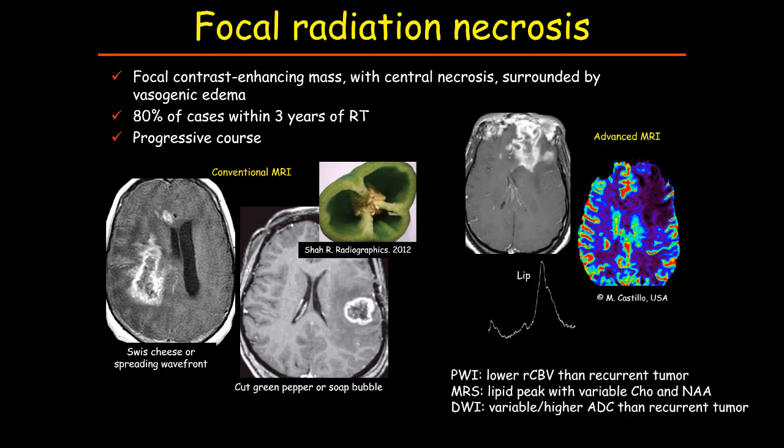We can use advanced neuroimaging techniques. In radiation necrosis, there is usually low perfusion. The pattern on diffusion can be variable, though facilitated diffusion is more common in radiation necrosis. On MR spectroscopy there can also be extreme variability, but when present, a prominent lipid peak is suggestive of radiation necrosis.